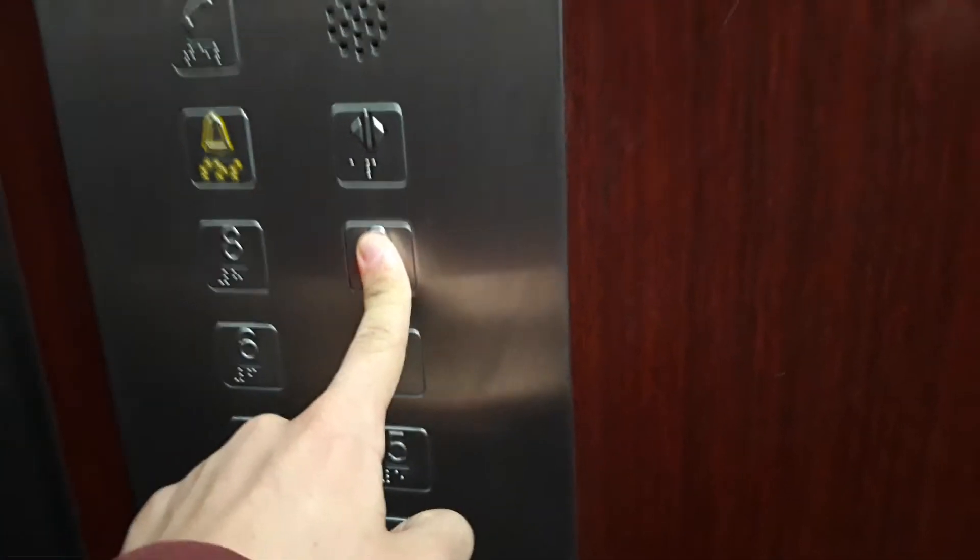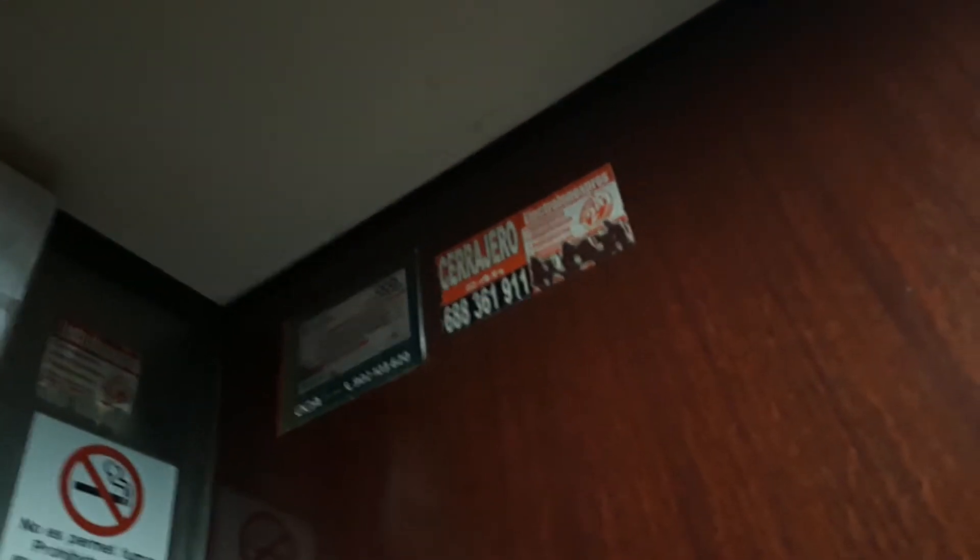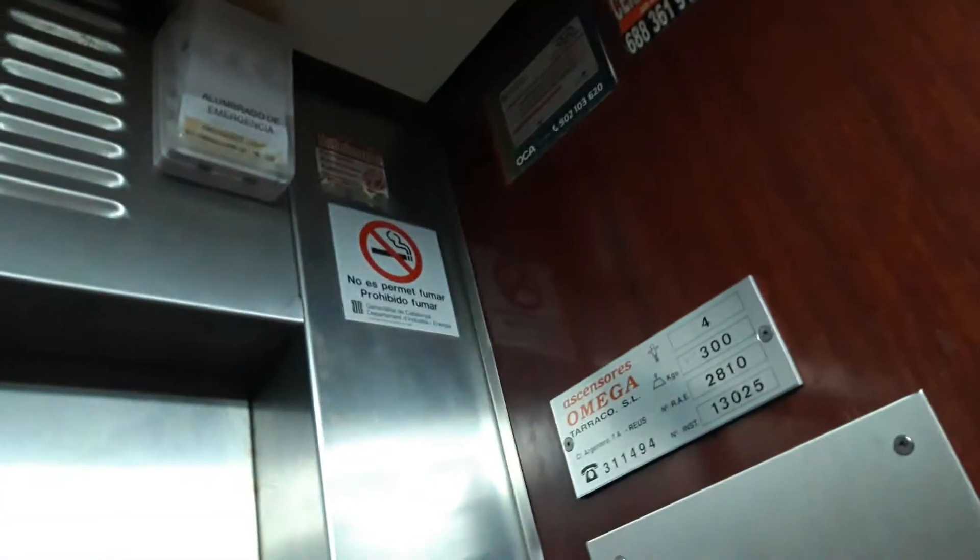Now let's go to the 9th floor. The capacity is 300 kilos for persons. Serial number 2810 has the wooden cabin, here is the mirror and it has lights. The inspection is November of 2022 and here is the nose marking.